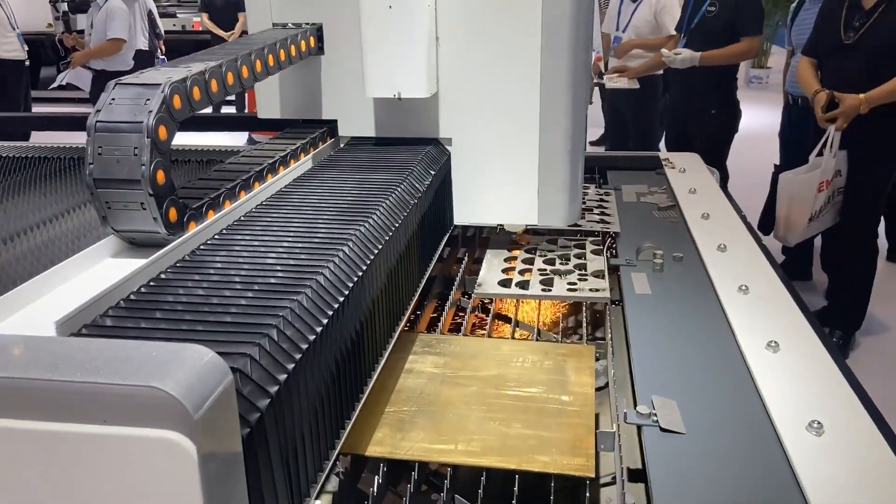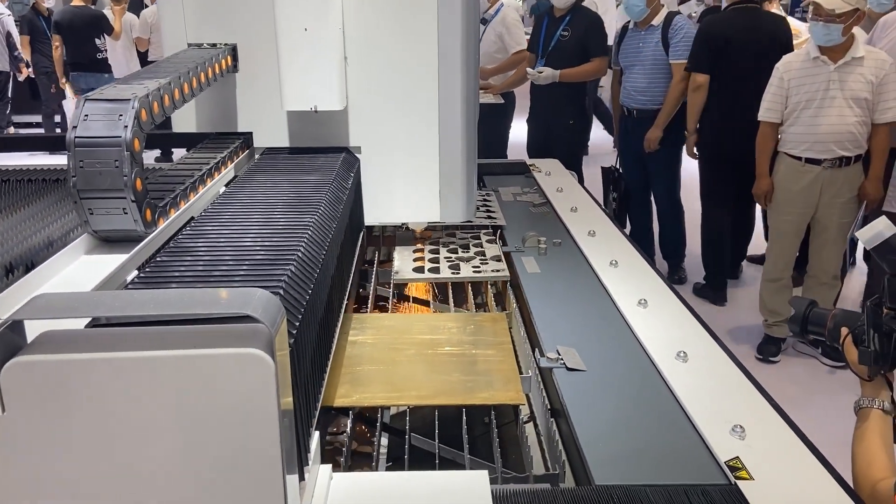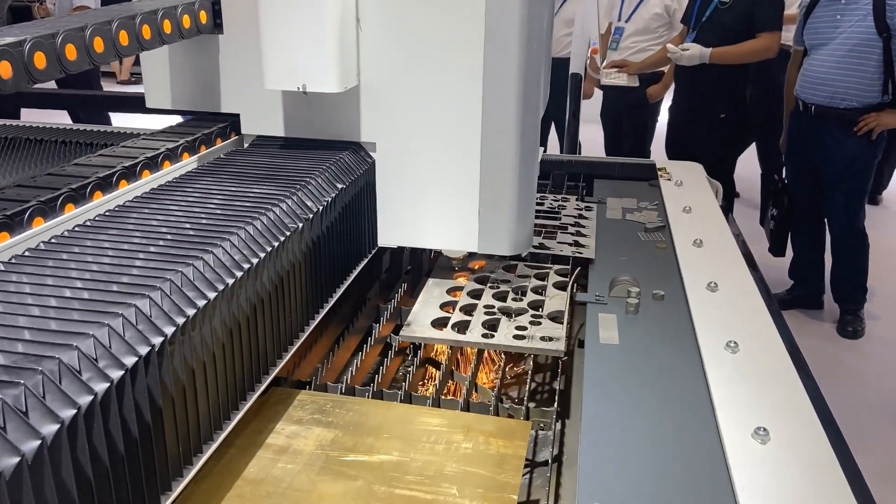Over the years, it has become an international company committed to R&D, production, and marketing of laser cutting machines.